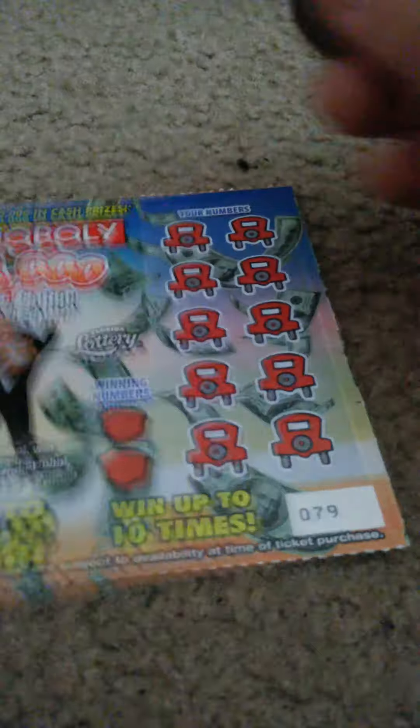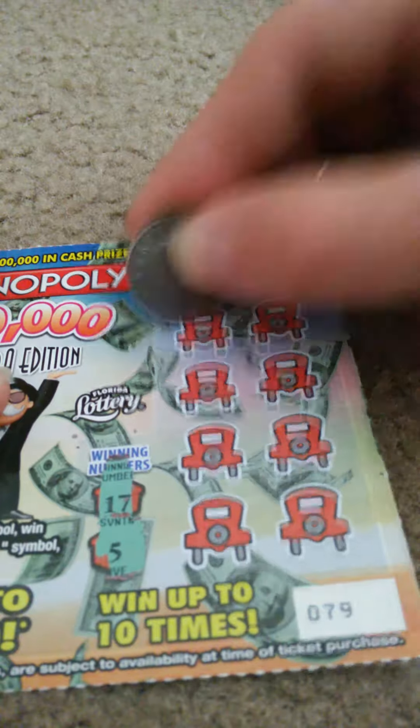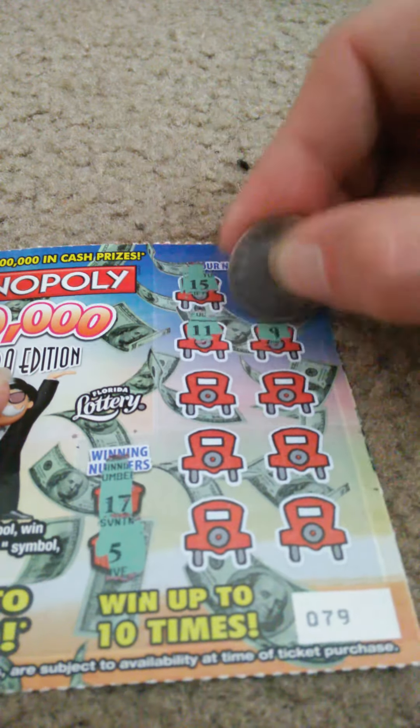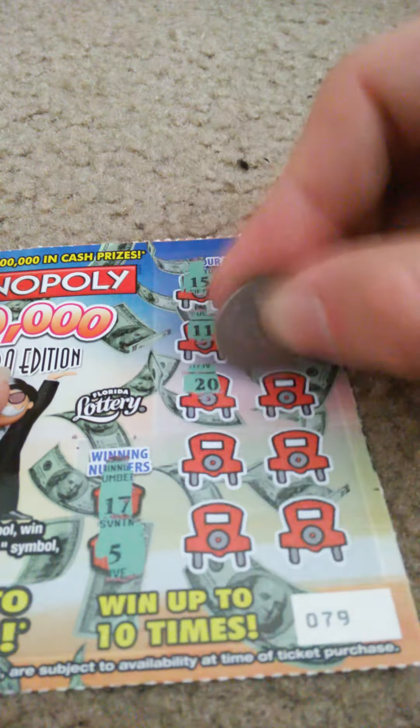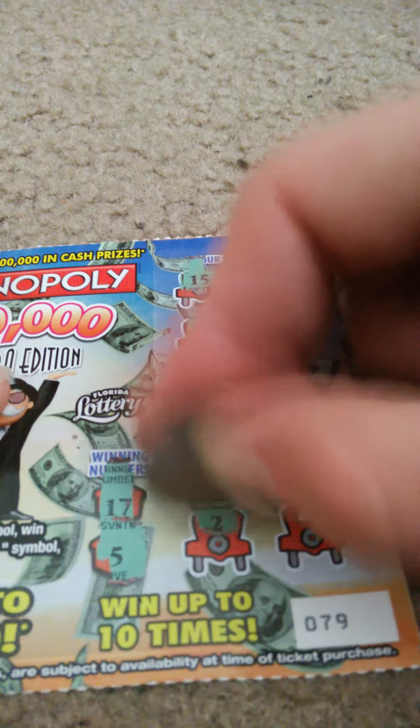All right. Ticket number 79. Winning numbers: 17 and 5. My numbers: 15, 10, 11, 9, 20, 3, 16, 14, 2, and 12. Nothing on that one.